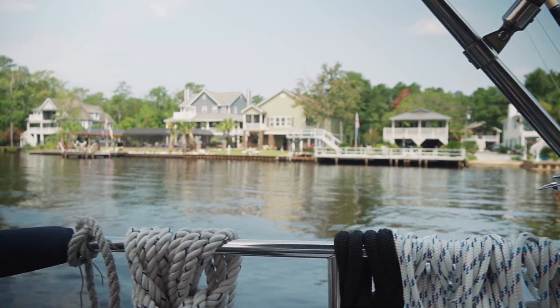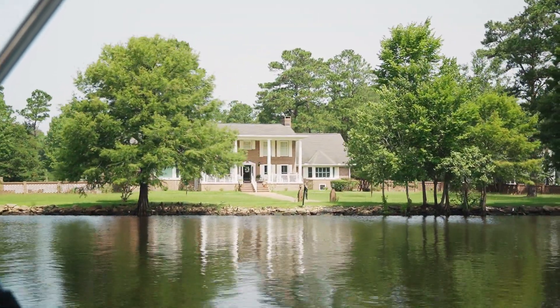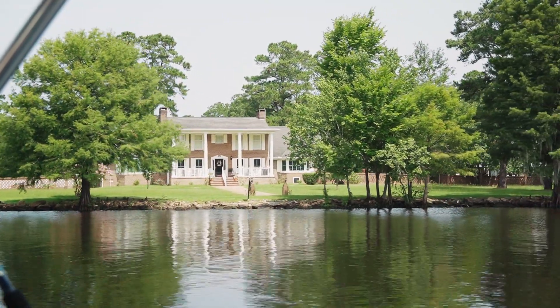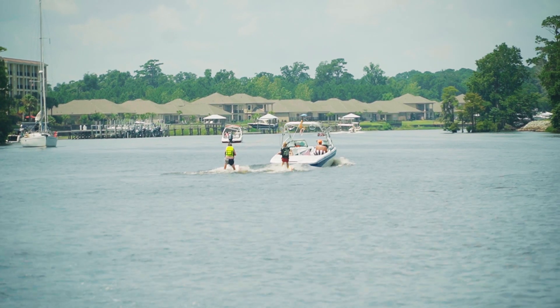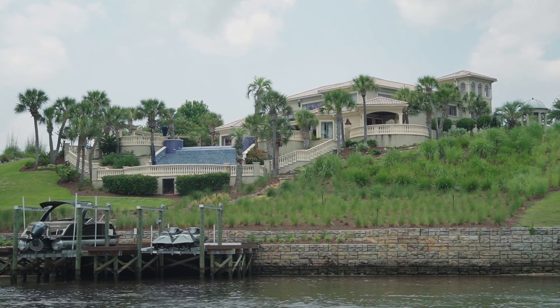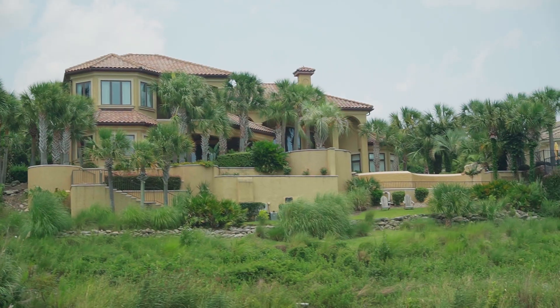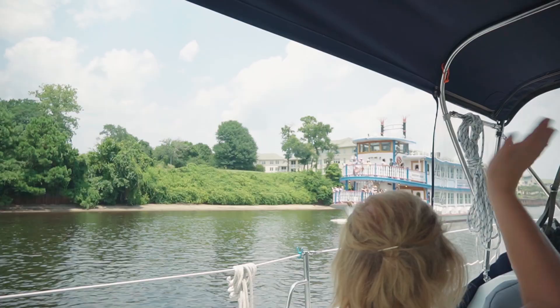We've left the nice calm swamp lands. This seems to be a more developed part of the Intracoastal Waterway here in South Carolina — not in the Waccamaw River anymore. There's a lot more development on the sides: houses, jet ski rentals, a marina with a pool and other amenities. Still really pretty, but less natural — a little more human integration.